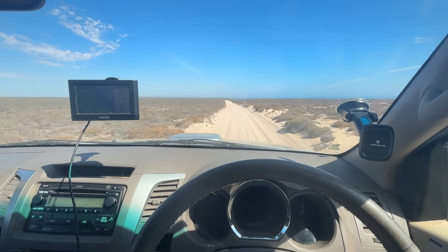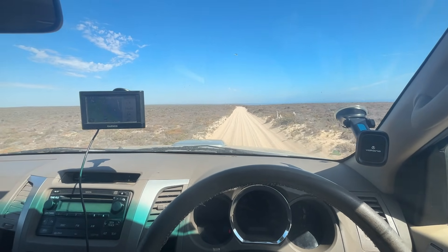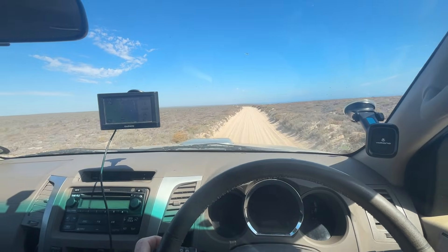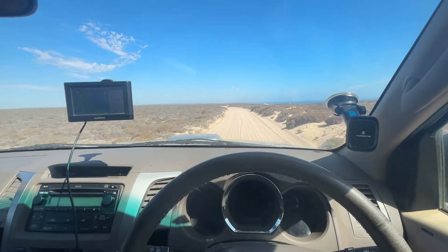It's getting a little bit thicker here and it's quite hot today so the sand is soft, which makes it a little bit tougher going, but we'll switch to low range shortly and I'll explain.